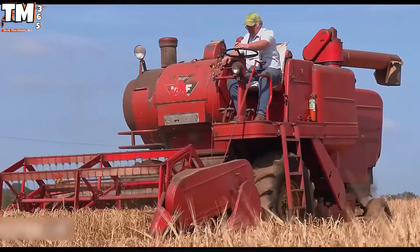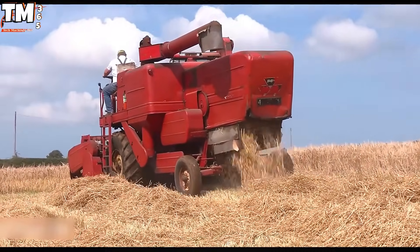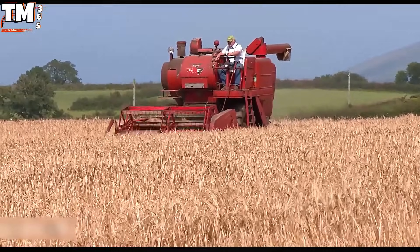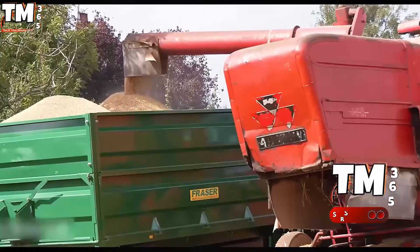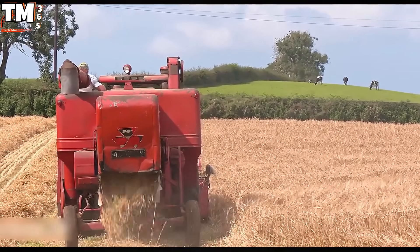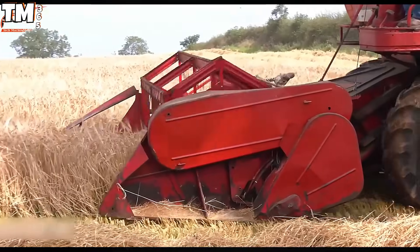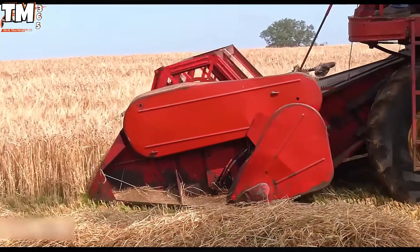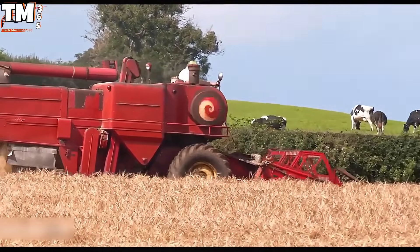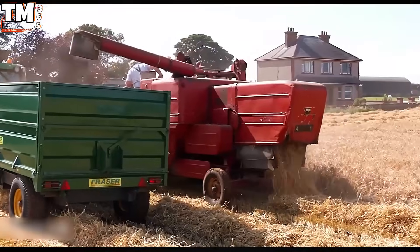It is genuinely astonishing to observe an enduring legend still performing its duties — the 1964 Massey Ferguson 400 Combine Harvester. This agricultural powerhouse continues its essential work of harvesting barley across the serene fields of North Antrim in Northern Ireland. Its remarkable longevity, spanning over six decades of continuous field engagement, is directly attributable to the robust 72-horsepower output generated by its four-cylinder Perkins A4.300 diesel engine.